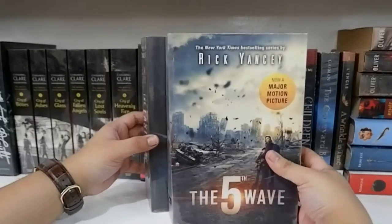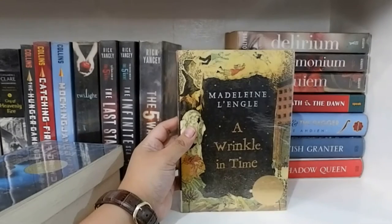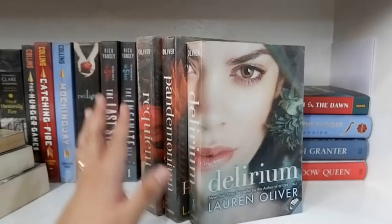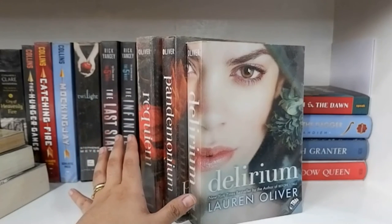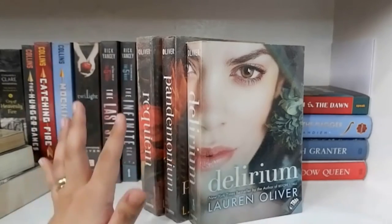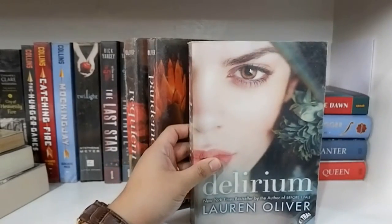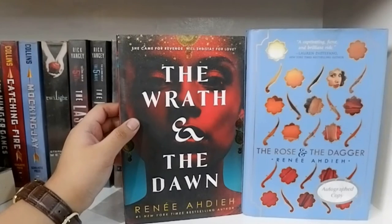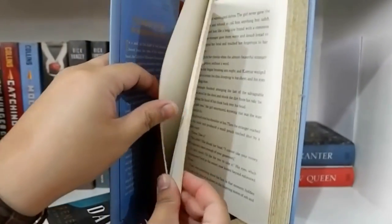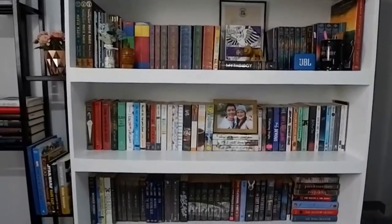The 5th Wave series: The 5th Wave, The Infinite Sea, and The Last Star. Children of Blood and Bone by Tomi Adeyemi. The Graveyard Book by Neil Gaiman. A Wrinkle in Time by Madeleine L'Engle. And another dystopian series — the Delirium series by Lauren Oliver. There was a time around 2010–2011 when dystopian novels were really trending — the Hunger Games came out first, then Divergent, and a lot of others, and the Delirium series came out around the same time, though it didn't quite click as much. It has Delirium, Pandemonium, and Requiem. Next I have The Wrath and the Dawn and The Rose and the Dagger by Renée Ahdieh — this one is actually an autographed copy, which I got at the National Bookstore Book Binge Bazaar. And I have The Wish Granter and The Shadow Queen by C.J. Redwine. So those are all the books in my main bookshelf.